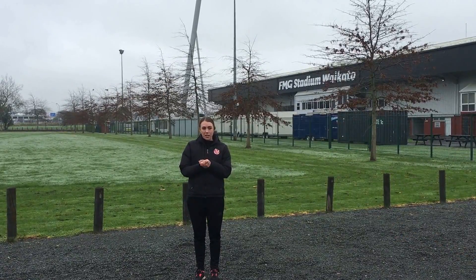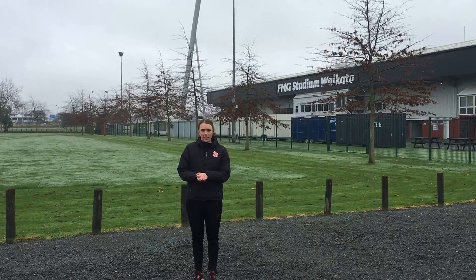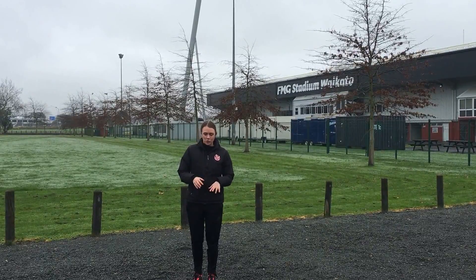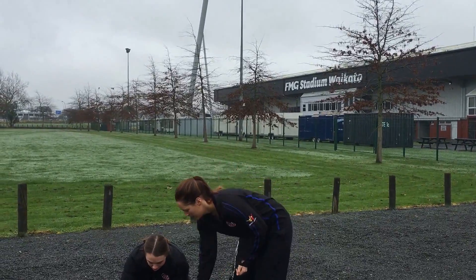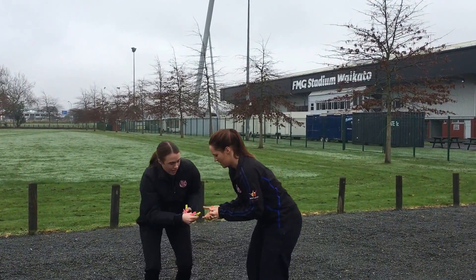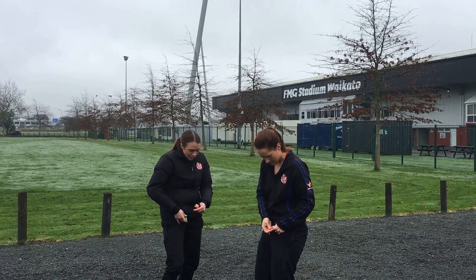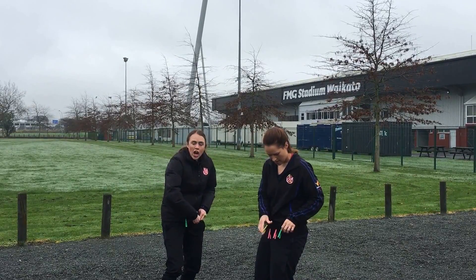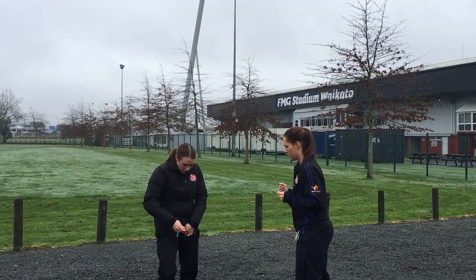Okay, while I catch my breath, one of the next activities for your physical activity challenges is peg and wrestle. Grab some pegs and a partner and clip some pegs to your clothing. The aim is to try and steal your partner's pegs without getting yours stolen too.